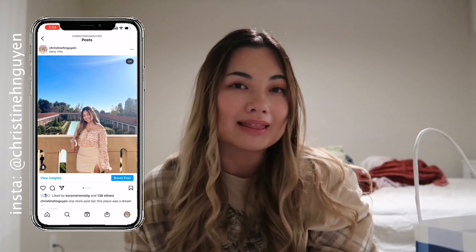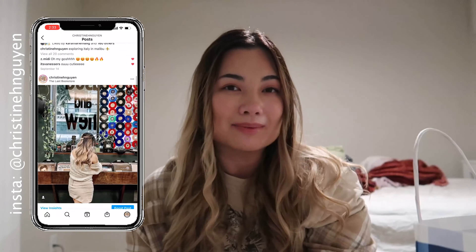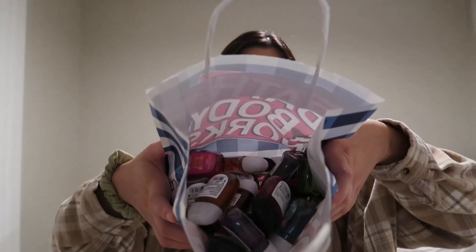Hi friends, welcome or welcome back to my channel. It's been about a year since I posted my top 10 Bath and Body Works hand sanitizers, and I wanted to make an updated version. Bath and Body Works recently had their dollar hand sanitizer sale and it was such a good sale, so I had to go. I got a whole bunch, and I also bought a few for my friends. They came out with their fall and winter scents, so I'll be showing you those and ranking my top 10.